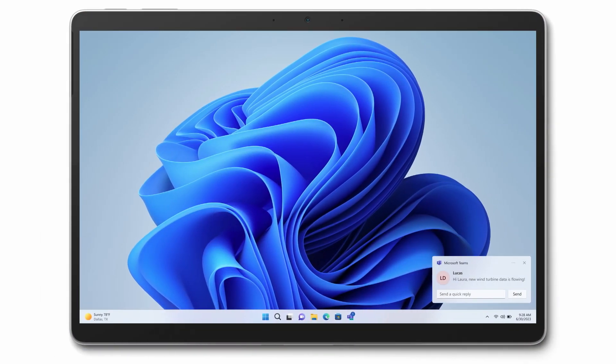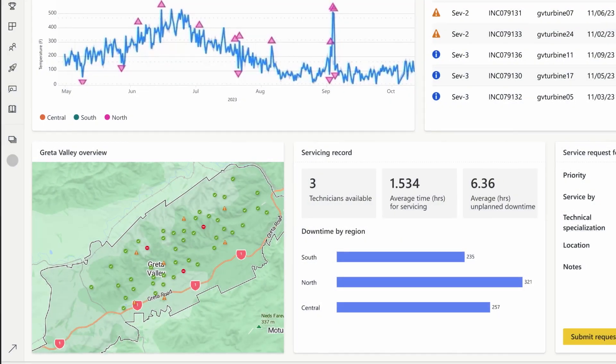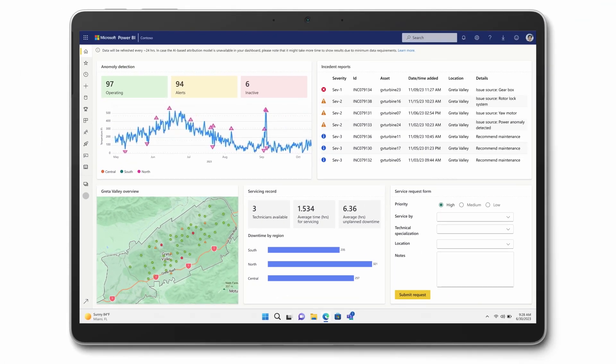Laura glances at the new dashboard and notices that three wind turbines in the Greta Valley Wind Farm are showing imminent failures. With this comprehensive system in place, not only can remote site technicians be scheduled based on anomaly priorities, but they can also be scheduled based on predicted needs.